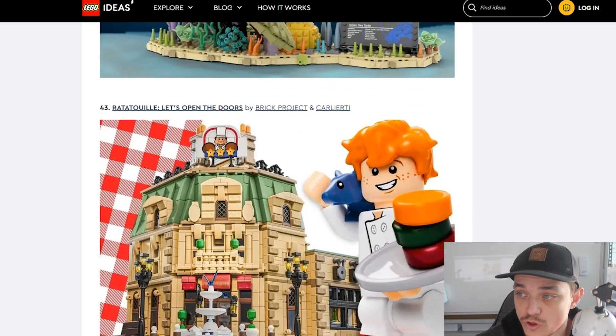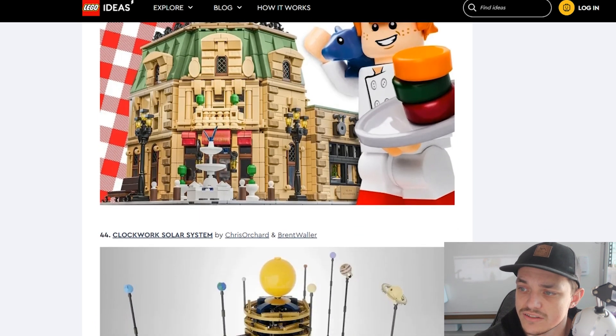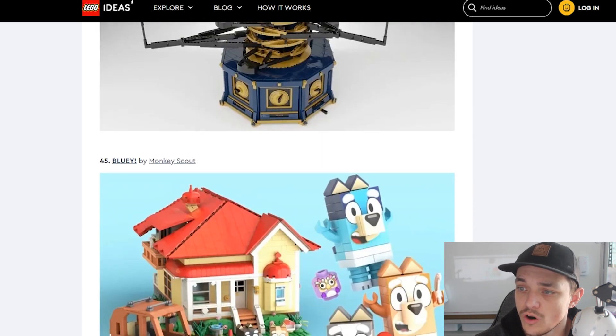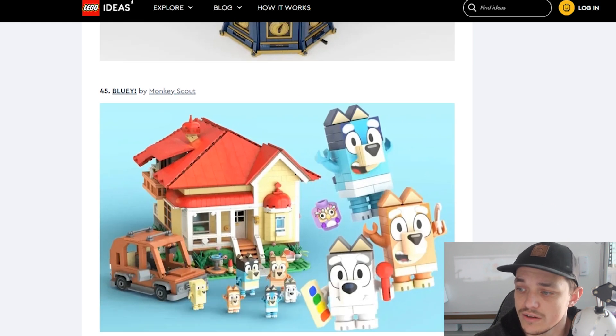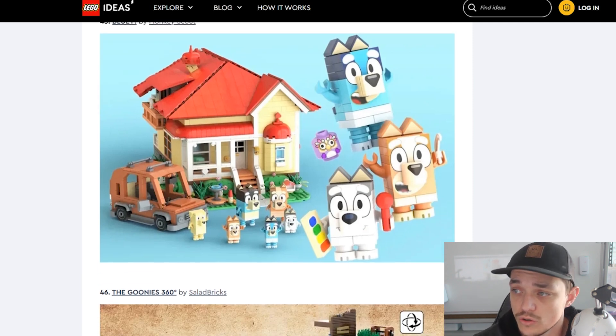Then we have the Ratatouille 'Let's Open the Doors' — I think that one reached 10,000 pretty quickly actually. We've got the Clockwork Solar System, another cool looking one. We've got Bluey, which is based off a TV show here in Australia. I don't even know if the whole thing's been banned in the US — I don't know why, just because of some court stuff. Bluey is a popular TV show. If you haven't seen it, watch it because it's bloody funny — it's a show that both parents and kids enjoy.